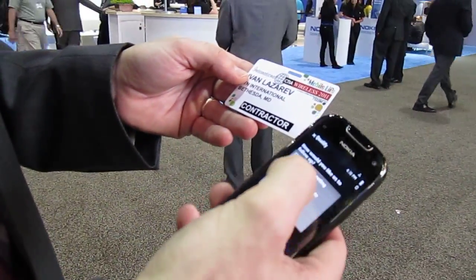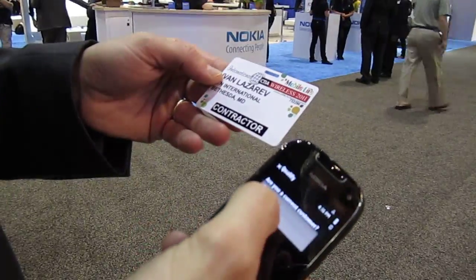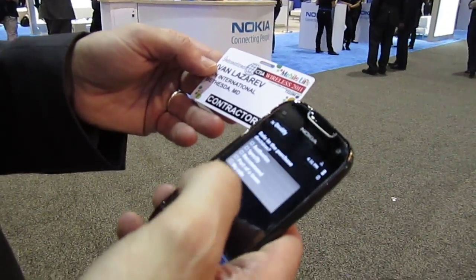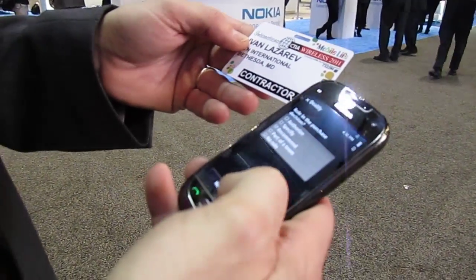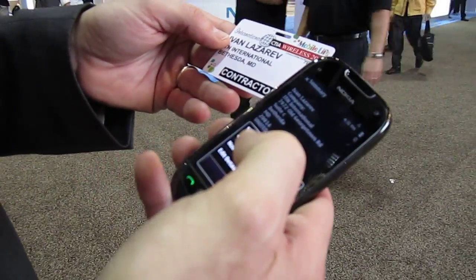You can then use the options to actually qualify a lead by adding some information. This is a questionnaire that's fully programmable and gets stored over the air on this phone. You can then continue, or use some of the options.